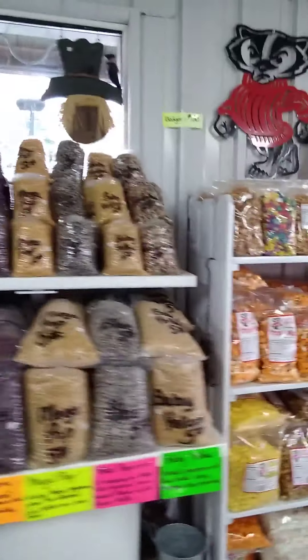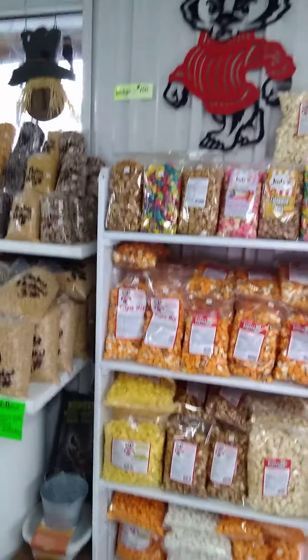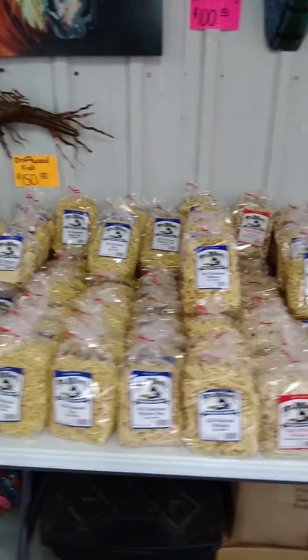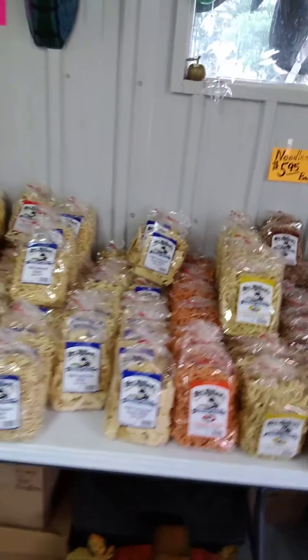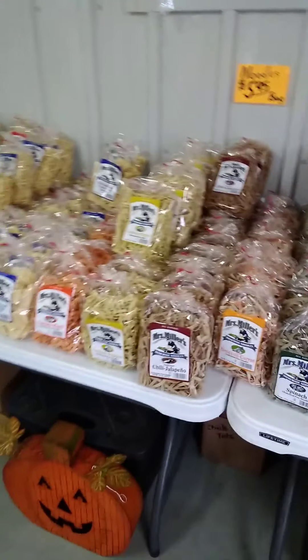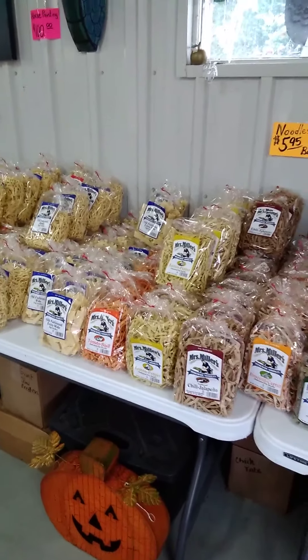They even got birdhouses up there, and different kinds of flavored popcorns and caramel corn. They also have homemade noodles — old-fashioned medium-fine, flusky noodles, old-fashioned extra-wide, chili jalapeño, ultra-grain. Just unreal what they have. Just crazy.